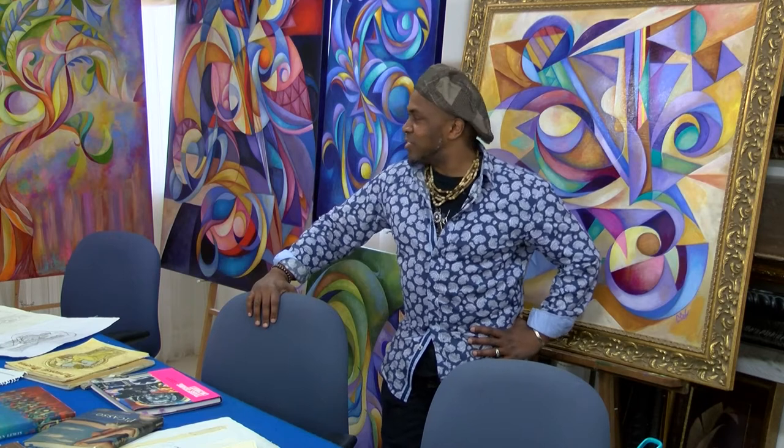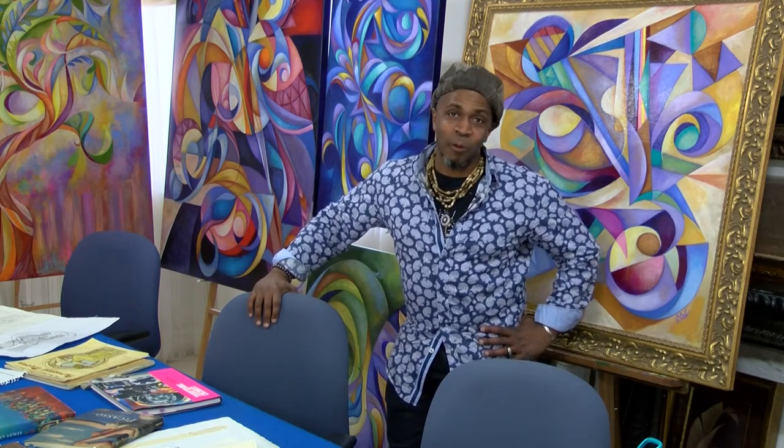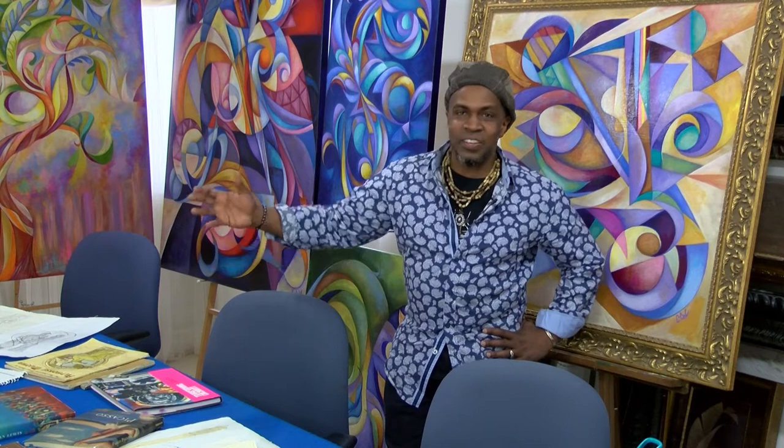And this is a very unique space where I do my artwork. You can see my sketches right here on the table, and I'm going to take you on a little tour of my creative environment.